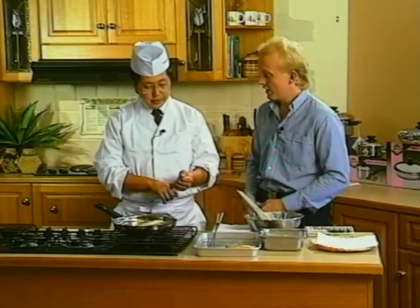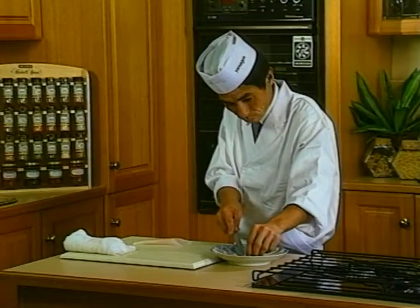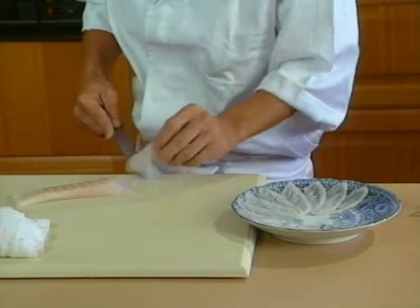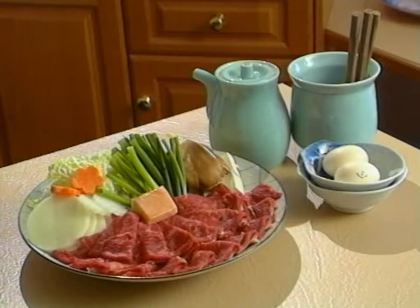And sugar to give it a sweet touch. Yes. So therefore not all Japanese food is eaten raw. No. Here Mr. Hagi is preparing sashimi — it's raw fish.